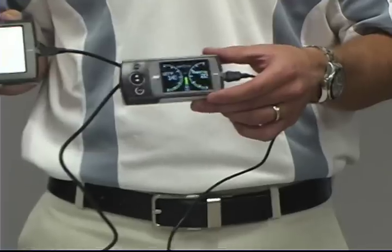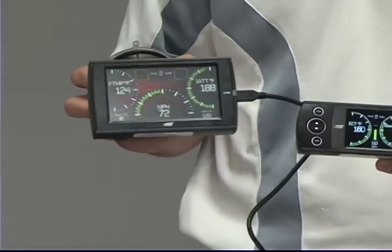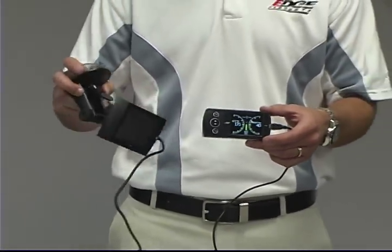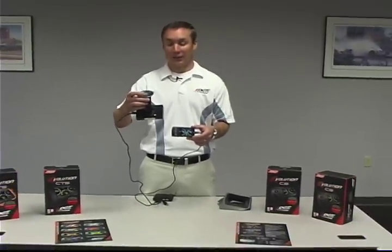Both have a color screen, both have an automatic brightness and dimness sensor, and both are very clear in resolution. The differences being, of course, a bigger screen on the CTS, a touch screen, and also a video input jack on the back so you can actually use a backup camera or any input you'd like, either DVD or whatnot.